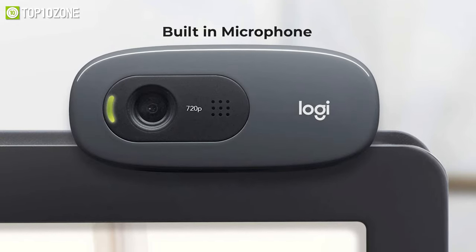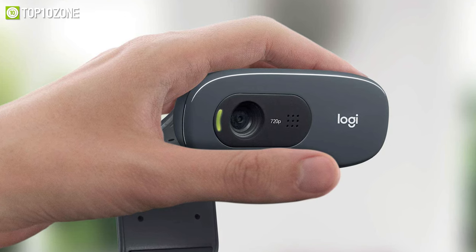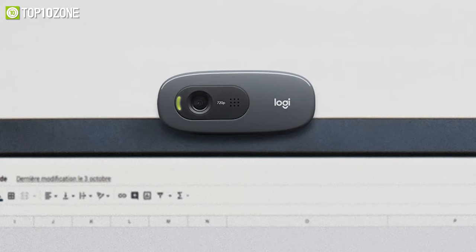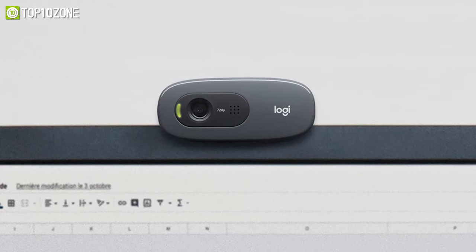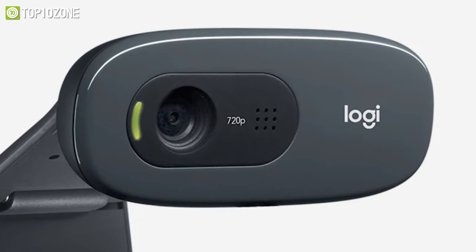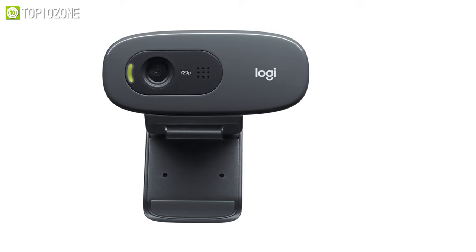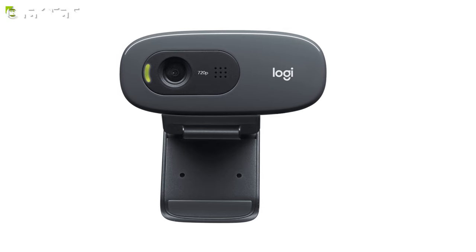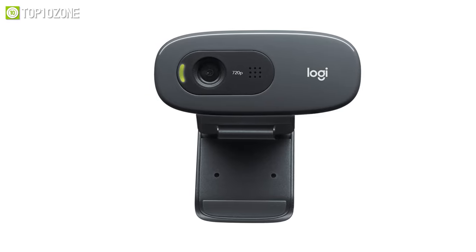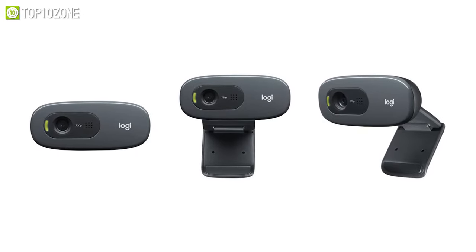This webcam also comes with a built-in microphone that reduces unimportant and distracting sound, giving you clear conversations without any disturbing background noise. It mounts on top of your monitor or laptop and can be easily adjusted to sit wherever you need it. It works great with Skype, Google Hangouts, Zoom, and other popular video calling applications. If you are looking for one of the best budget webcams with simple plug-and-play setup requiring no driver installation, it is hard to go wrong with the Logitech C270.